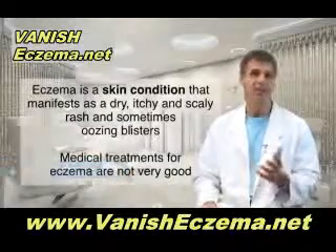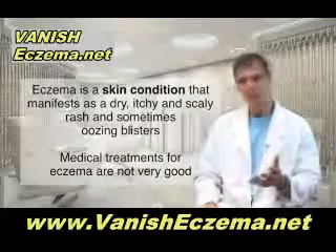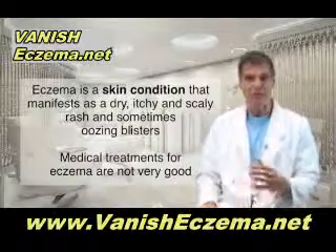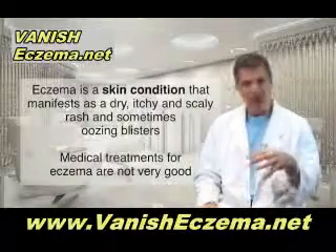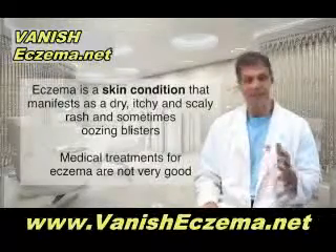Eczema is a skin condition. It's often very itchy. You get sort of a dry, scaly rash, or it can sometimes be weepy with some oozing blisters. Often you see sort of red, flaky patches on the skin. It's very irritating and it can be very embarrassing.